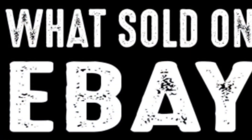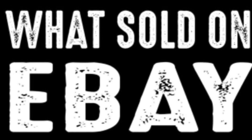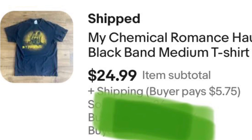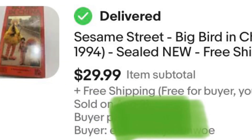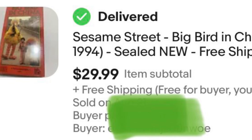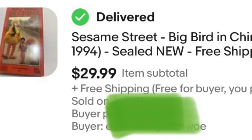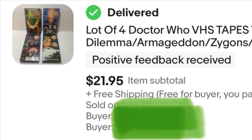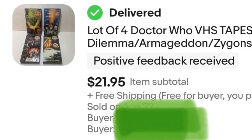Before I go, I'd like to show a few items I recently flipped on eBay. Here's a t-shirt from the bulk clothing bins — I paid less than a dollar for it, sold it for $25 plus the buyer paid shipping. Here's a VHS tape I put one dollar into, sold for $30. I got a dollar into each of these four VHS tapes — four dollars total — flipped them for $22.